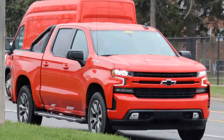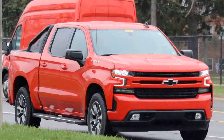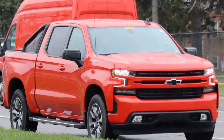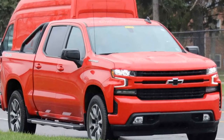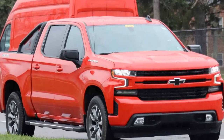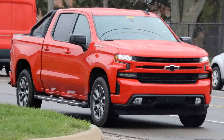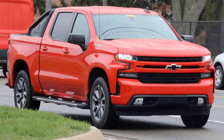For a slightly sporty look for your new truck, the 2019 Chevrolet Silverado caters to your desires with its new RST trim level, which is shown here in spy photos taken on public roads. Chevy confirmed the existence of the RST model when it brought the new Silverado to the Detroit Auto Show, but until now we had seen just